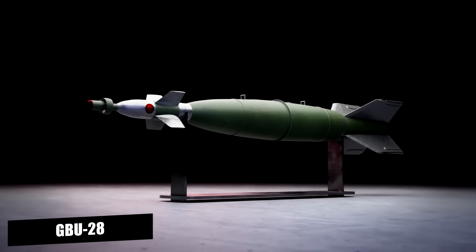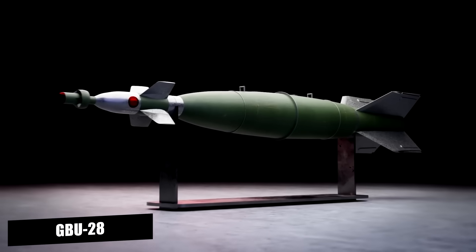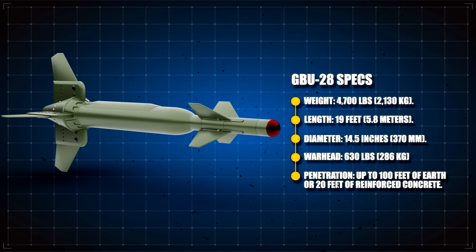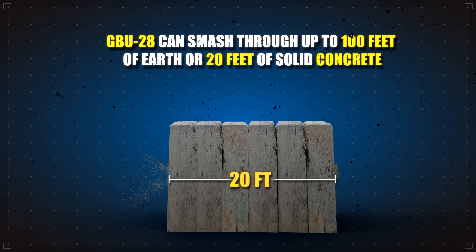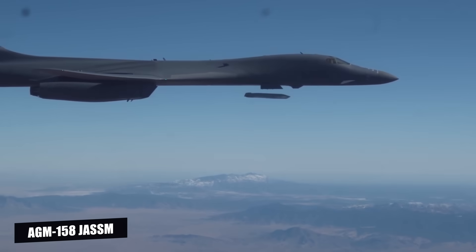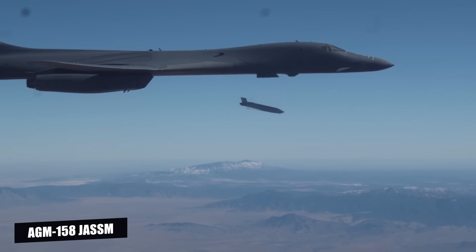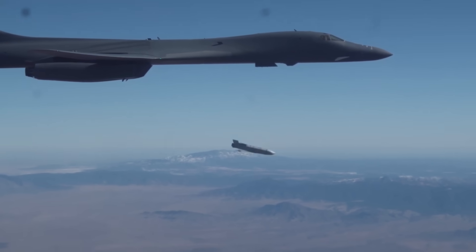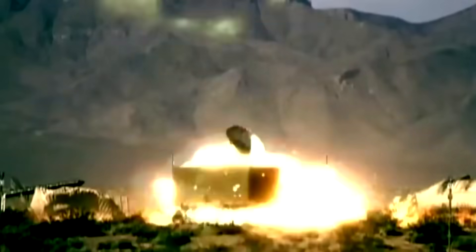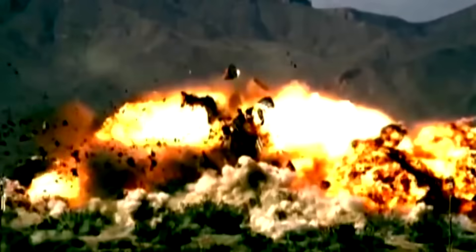Developed during the Gulf War, the GBU-28 was specially designed to destroy deeply buried bunkers in Iraq. Weighing in at 5,000 pounds, this bomb can smash through up to 100 feet of earth or 20 feet of solid concrete, reaching fortified command bunkers that other bombs simply couldn't touch. Missiles like the AGM-158 JASM, or Joint Air-to-Surface Standoff Missile, use propulsion to gain momentum over long distances, making them perfect for striking targets from up to 230 miles away. With high kinetic energy preserved throughout their journey, these missiles achieve impact speeds that allow them to breach fortified facilities deep within enemy territory.